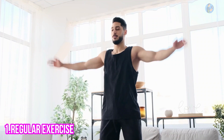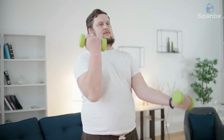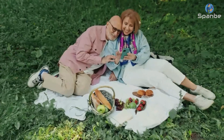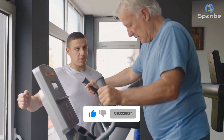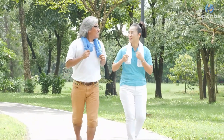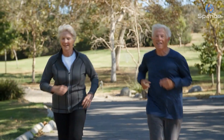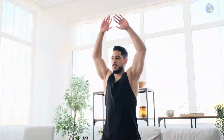1. Regular Exercise. One of the most effective ways to achieve a youthful appearance at 60 years old is through regular exercise. Not only does exercise help you maintain a healthy weight and keep your muscles toned, but it also improves your mood, boosts your energy levels, and reduces your risk of age-related diseases. There are many types of exercises suitable for seniors, including walking, cycling, swimming, and yoga. It's important to choose an exercise routine that you enjoy and can stick to. Aim for at least 30 minutes of moderate intensity exercise most days of the week.